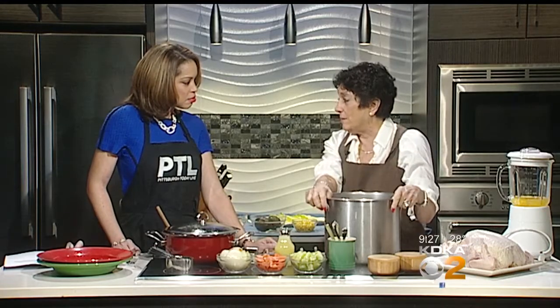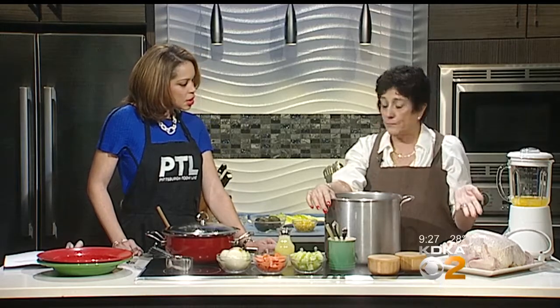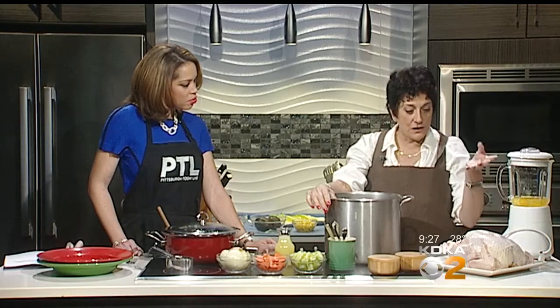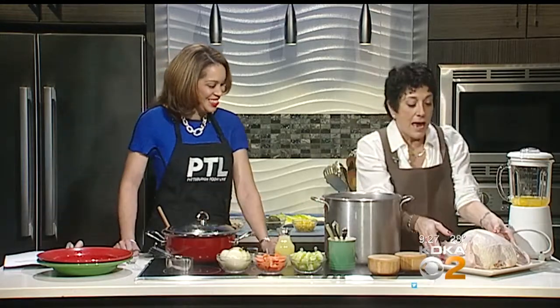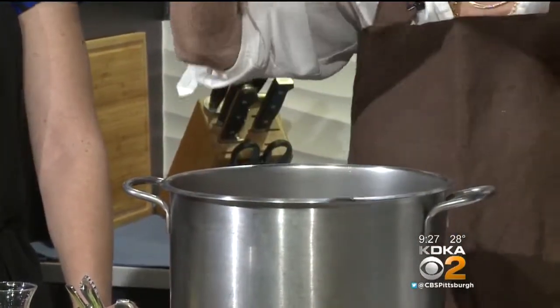I can't find stewing chickens anywhere anymore, so I went up to the market district in Bethel Park, and these roasters were on sale. I got this enormous roaster — it's about a seven-pounder. I cleaned it, took all the gizzards and the neck out, and put it right in the pot.